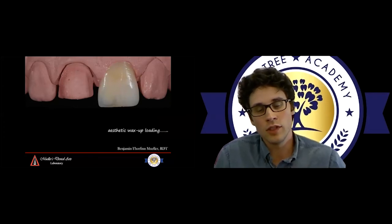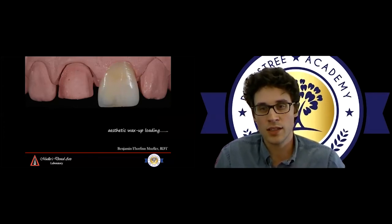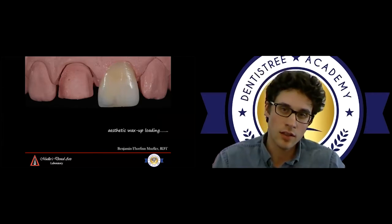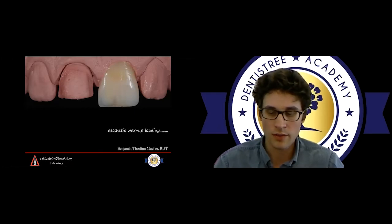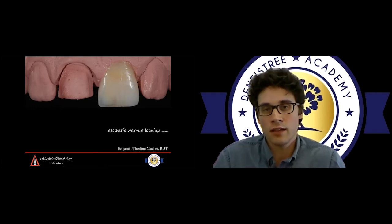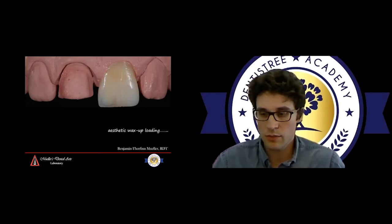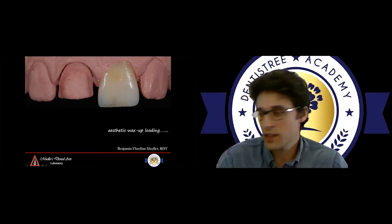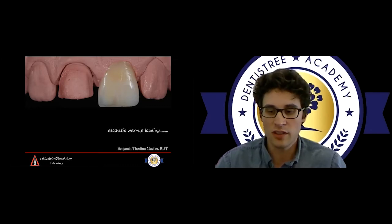We do simple diagnostic wax-ups in one color, or aesthetic wax-ups where everything is in wax, so that we can show the patient a more visual idea of what things can look like. This is all part of the preliminary diagnostic process where we can exchange information between the patient and the dentist, give them an idea of what things can look like, and get their feedback on whether they like it or not.